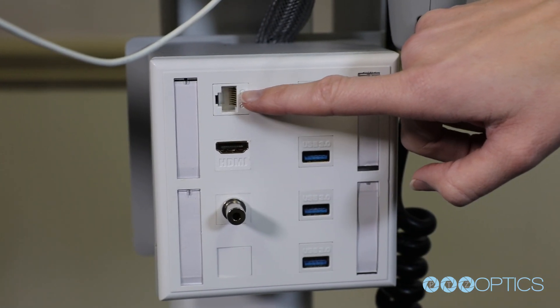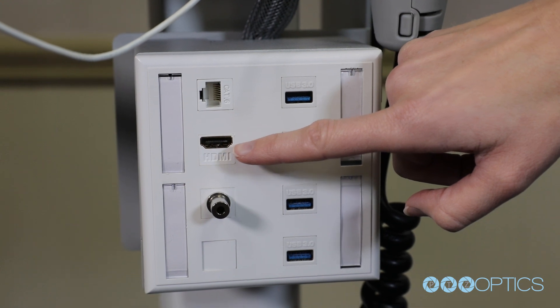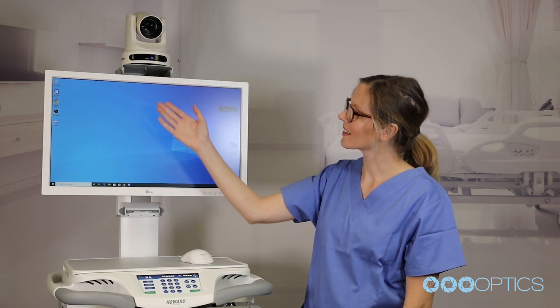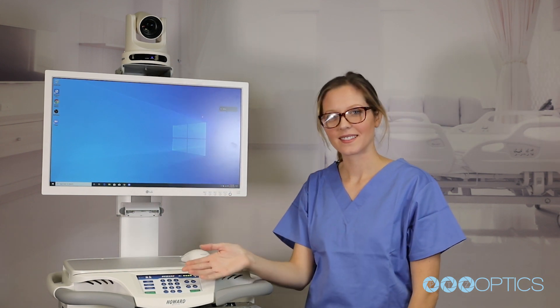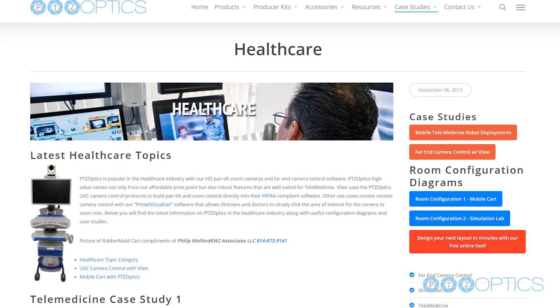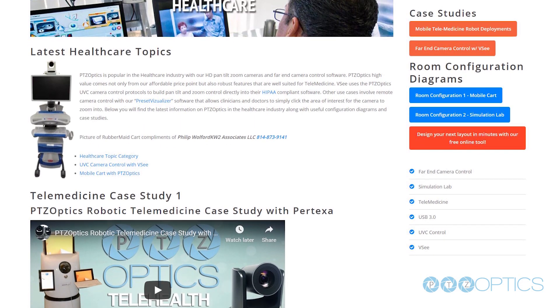The panel also supports hardwired ethernet connectivity and HDMI for adding additional connectivity. You can learn more about this medical cart at the links below. Also, consider learning more about healthcare case studies at PTZ Optics by visiting the healthcare case studies page on PTZOptics.com.